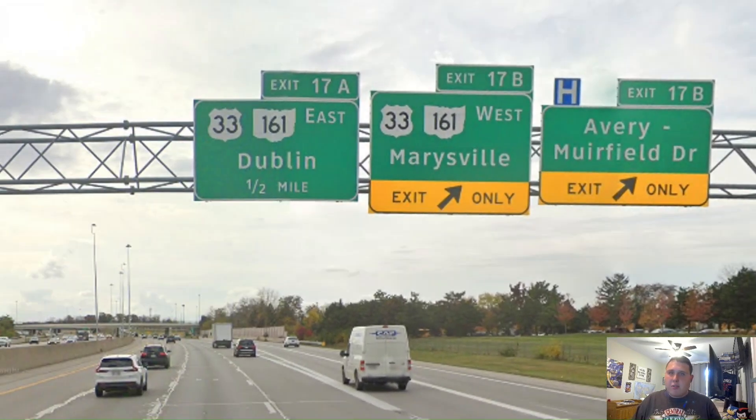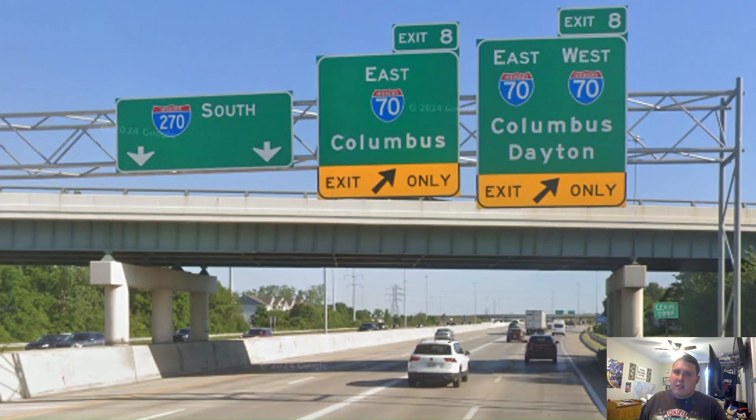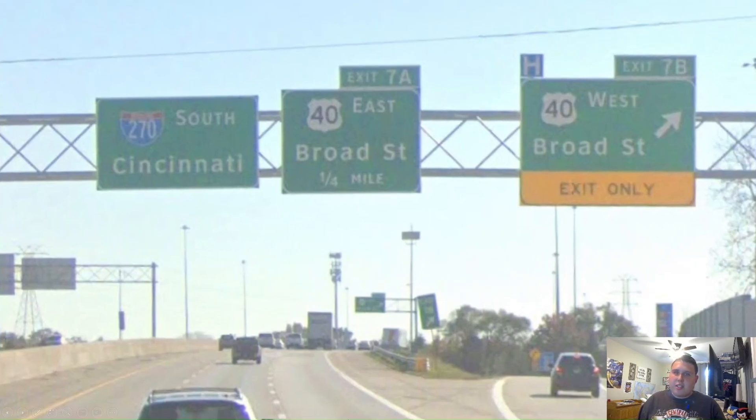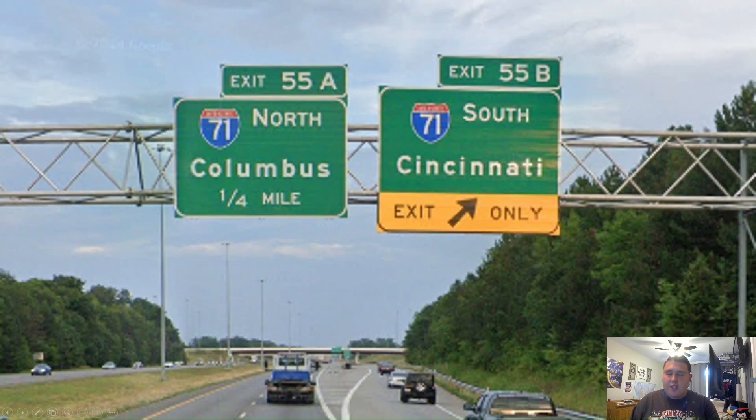Here we are meeting US Highway 33 on the northwest side of the city, and like last time it gets the same control cities. And we're now meeting Interstate 70, which gets signed west for Dayton, and 270 is now signed south for Cincinnati — I was correct, it is signed south for Cincinnati. Apparently they were giving it on this pull-through for US Highway 40 instead of Interstate 70 for some reason. Does Columbus favor US-40 more? I don't know. And then here is our last numbered exit — US Highway 62 and Ohio Route 3, and they're signed for Grove City. And we end here at the Interstate 71 junction.